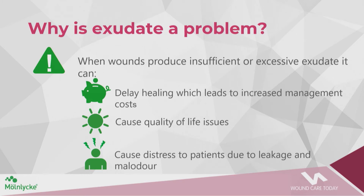When wounds produce insufficient or excessive exudate, it can delay wound healing, increase management costs, add to clinician workload requiring more visits, and cause quality of life issues for patients — including distress due to leakage and malodour.